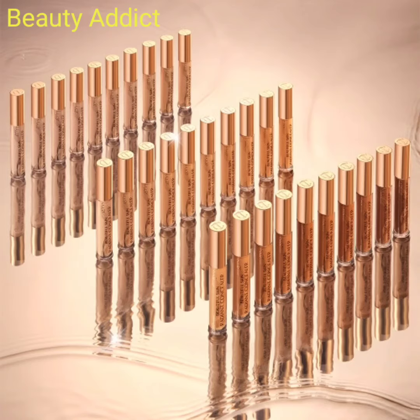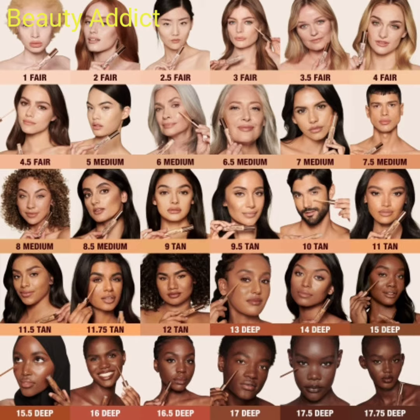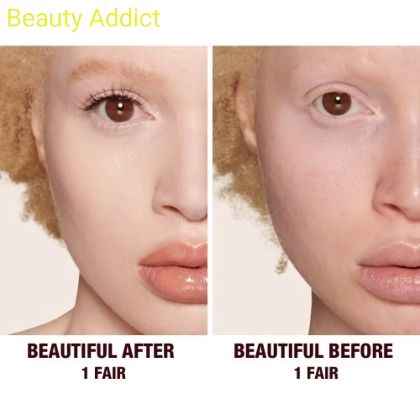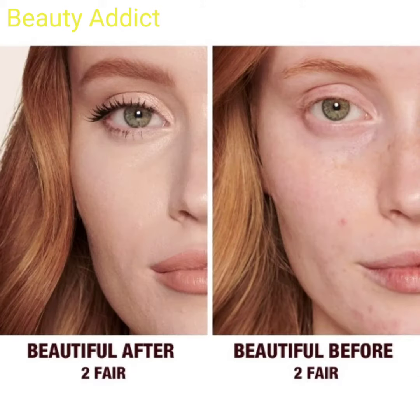Hi everyone, welcome back to my YouTube channel. Today I will inform you about the latest makeup news, which is Charlotte Tilbury introducing a new makeup concealer. This concealer has 30 shades and the price is $33 each. It is a medium buildable coverage concealer to conceal, correct, brighten, and lift the look of your eyes and face.